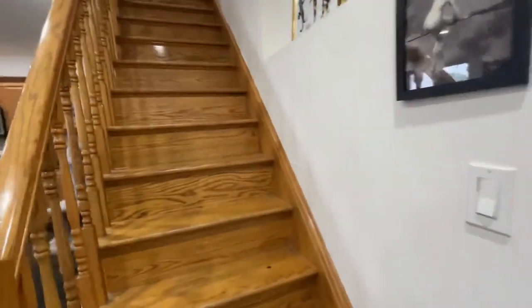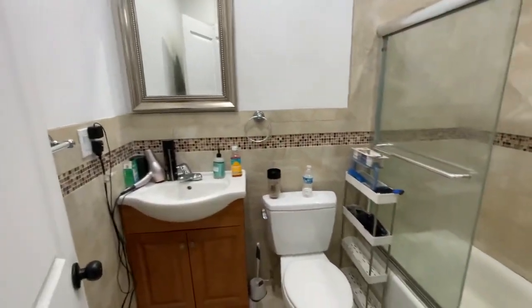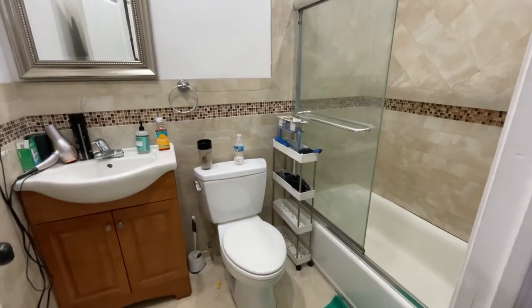And through the stairs here we go to the bedrooms and the full bathroom. This is the bathroom here — full-size tub.